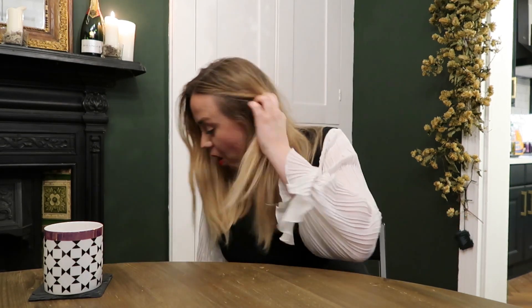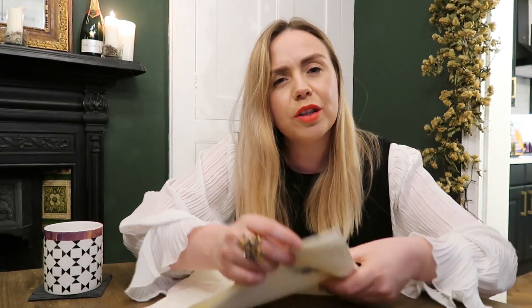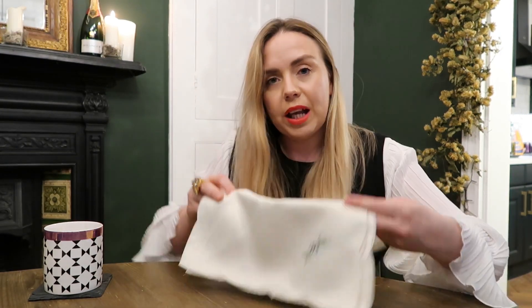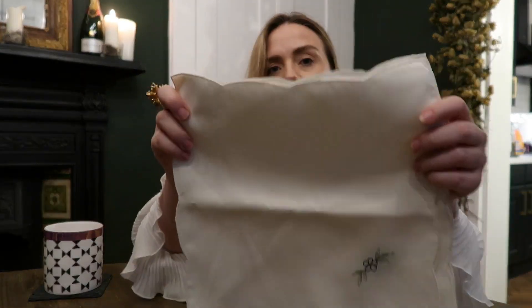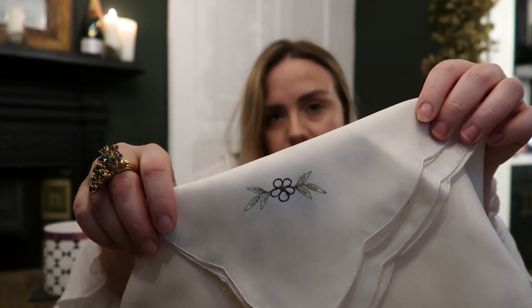Now moving on to things I have no idea about in this bag — I'll just rummage through. There are more napkins — a different set. This set is made of a silky, satiny material and is also scalloped around the edges with a different kind of flower. They look like they might have come from somewhere like Canada or similar.